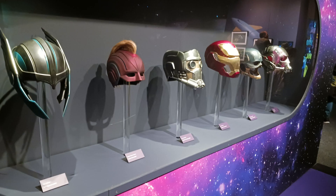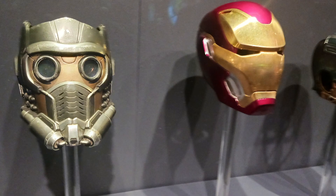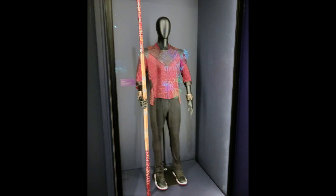The final section of this gallery was on Marvel, including Thor's, Captain Marvel's, Star-Lord's, Iron Man's, Captain America's and Ant-Man's helmets. There was also Captain America's shield and Shang-Chi's superhero outfit.